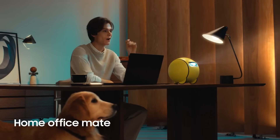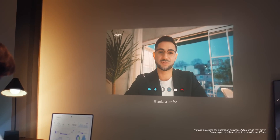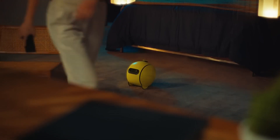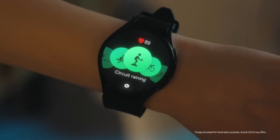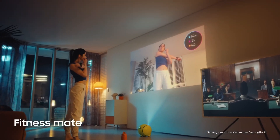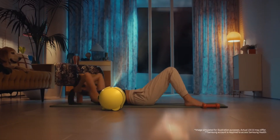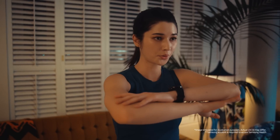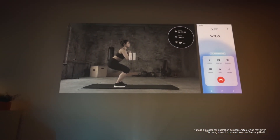So when can you actually get your hands on Ball E? Samsung has announced that the robot will be available in the United States and Korea this summer. Pre-registration is already open on Samsung's website for those eager to be among the first to welcome this AI companion into their homes. What remains unknown is perhaps the most crucial detail: the price. Samsung hasn't yet revealed how much Ball E will cost, which will undoubtedly be a major factor in its adoption.